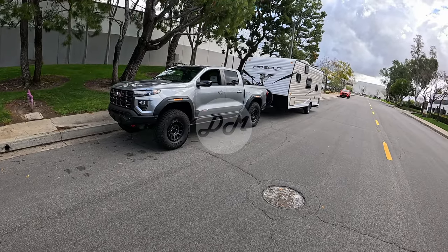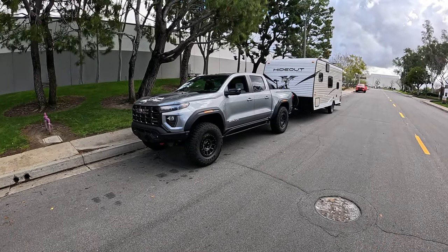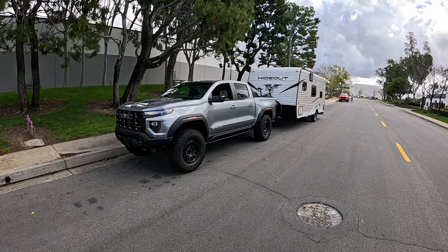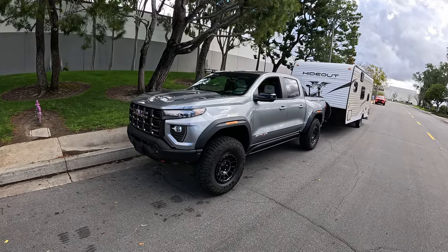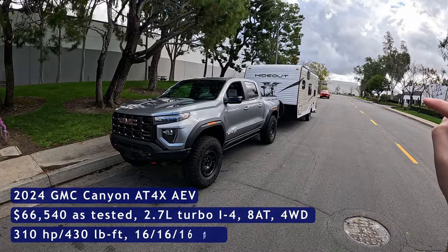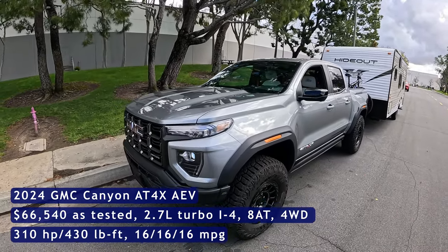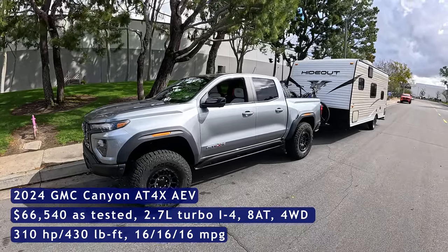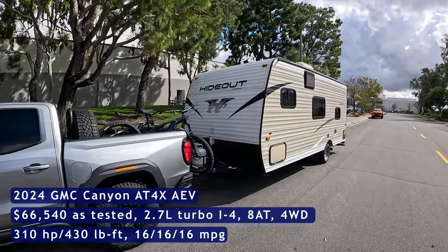Hey everybody, it's Charlie from Daily Motor, and I've got Topher from Topher Drives. Unfortunately, we lost Tedward, but we are trading our supercars and sports cars for off-roaders, and this is the burliest of the bunch — the 2024 GMC Canyon AT4X AEV. We're rocking the high-output 2.7-liter turbo inline-four, 310 horsepower, 430 pound-feet of torque, and we are going to need it this week because we are going full adventure mode.